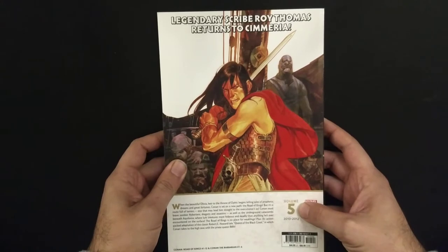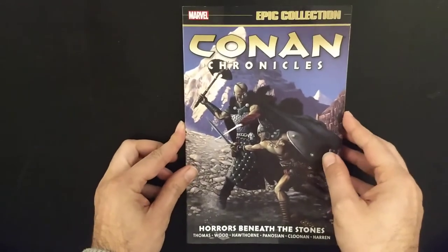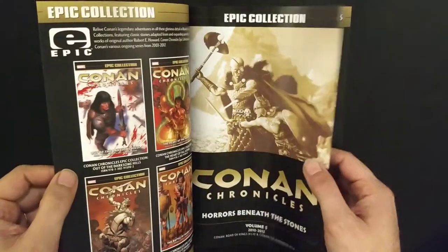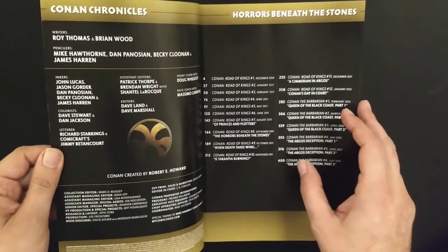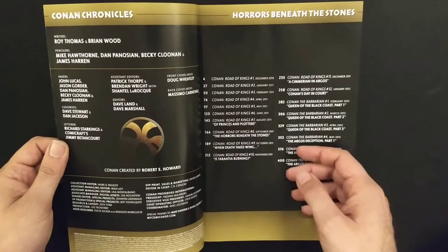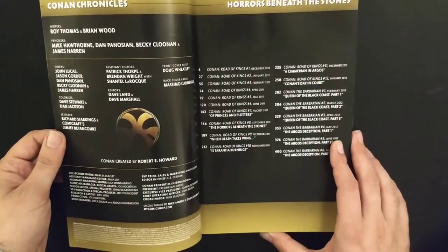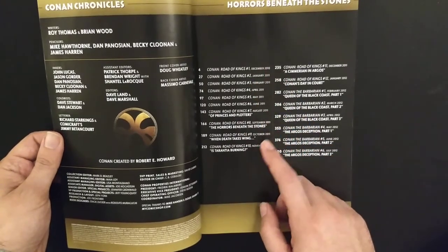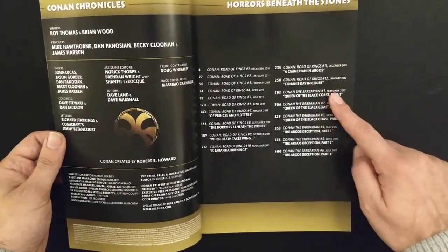This covers the years 2010 to 2012, with Roy Thomas and Brian Wood on writing, and Hawthorne, Panossian, Cloonan, and James Aaron on pencils. The book is named 'Horrors Beneath the Stones' and includes Conan Road of Kings issues 1 to 10 and 12, and then Conan the Barbarian from number one to number six.